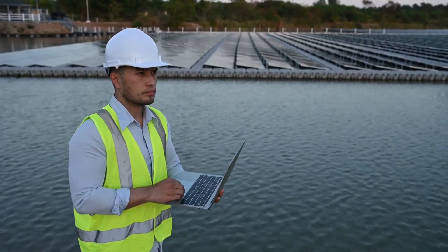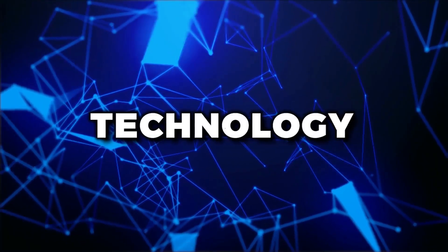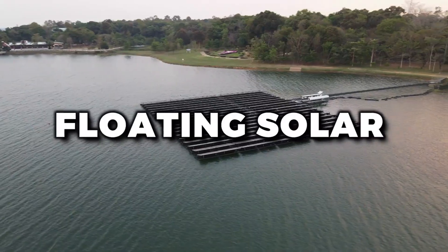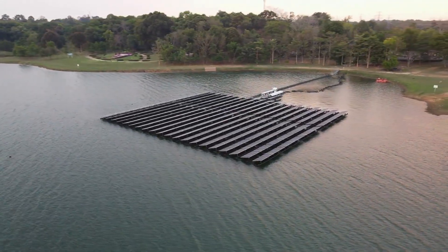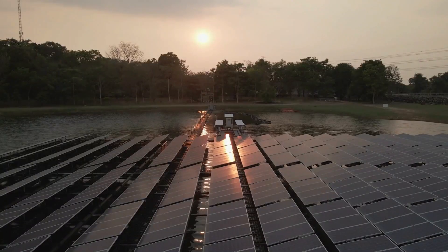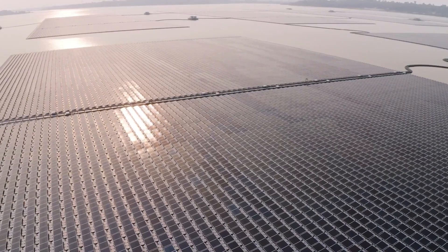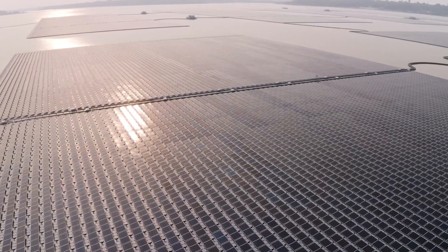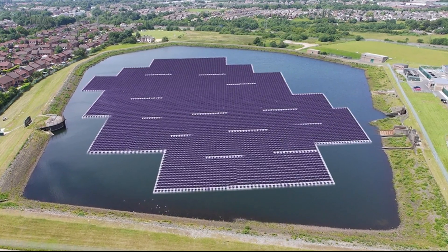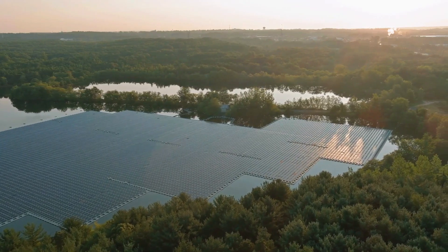Now let's talk about the benefits of floating solar — and there are plenty of reasons to love this technology. For starters, floating solar can be a great way to generate clean energy without taking up valuable land. There's only so much space on terra firma, and we don't want to have to choose between solar panels and playgrounds or public parks. By putting solar panels on water, we can use otherwise unused space to generate electricity. Plus, floating solar systems can help reduce the amount of water lost to evaporation, which is especially important in areas with droughts or limited water resources.